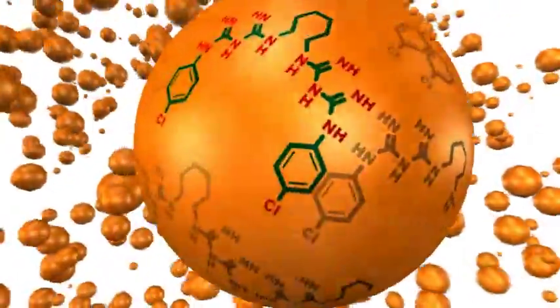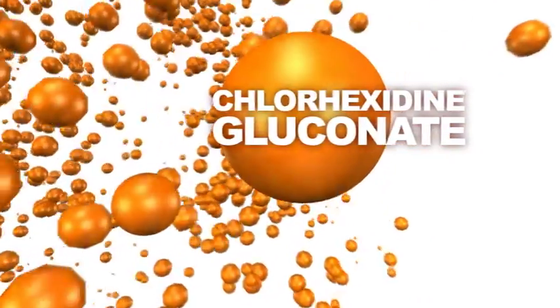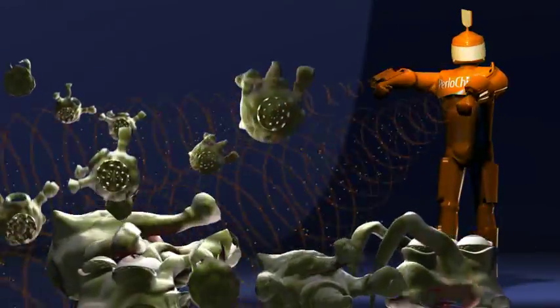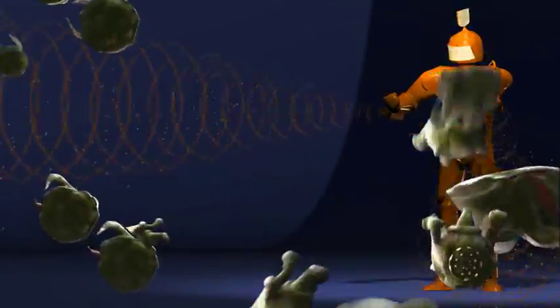Periochip is an orange, unique, biodegradable chip containing an antimicrobial agent called chlorhexidine gluconate. This is an antiseptic treatment that kills the bacteria that caused your gum disease.